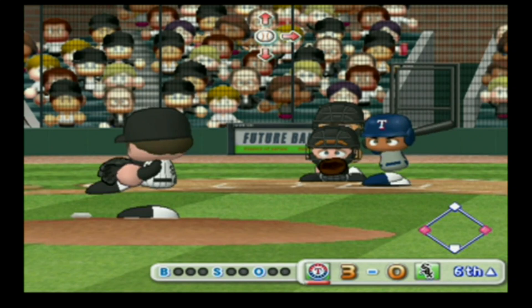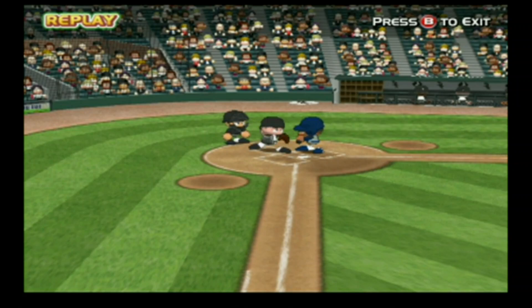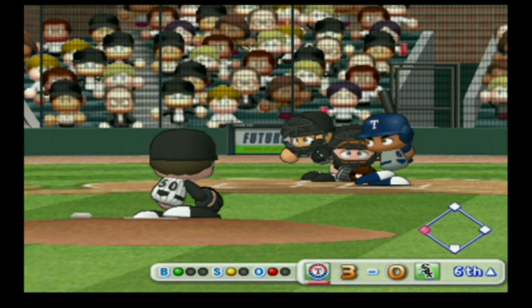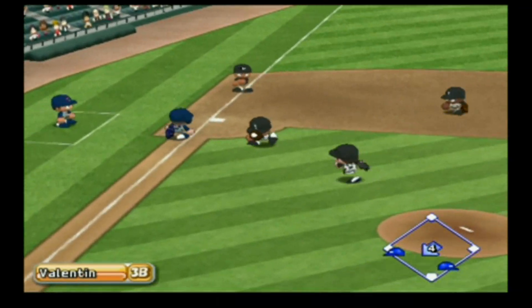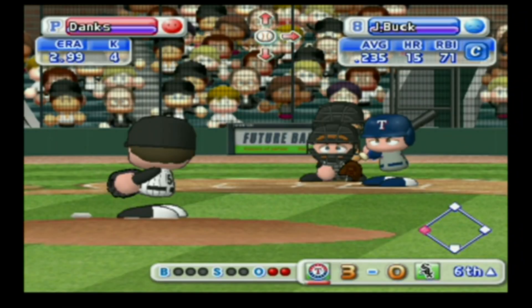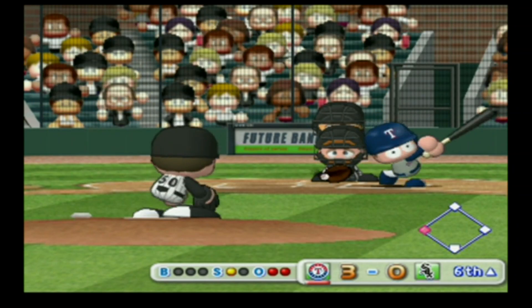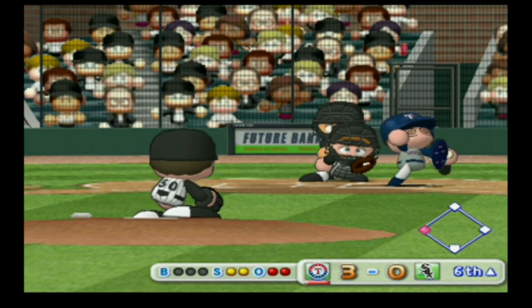Melvin Mora got a double in his last at-bat. He let that one go by — ball. Pulled inside, they're thrown to first — two away. John Buck. Strike — that's a strike. Swing and a miss, strike three.